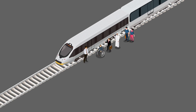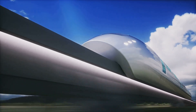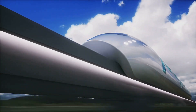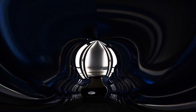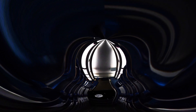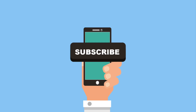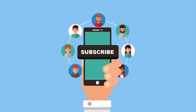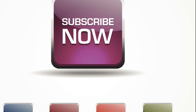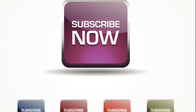In conclusion, Japan's Maglev train isn't just a leap for rail travel — it's a giant stride for human connectivity and sustainability. As this technology spreads, it has the potential to redefine how we think about distance and time. So keep an eye on this space, because the future of travel is levitating right before our eyes. Thanks for tuning in. Don't forget to like, comment, and subscribe for more tech deep dives. Catch you in the next video.